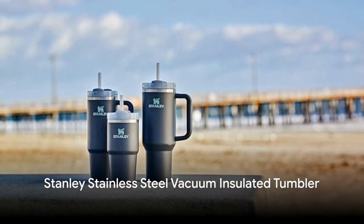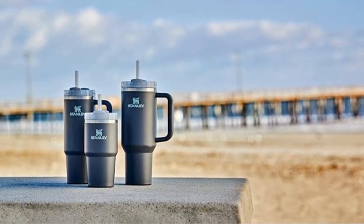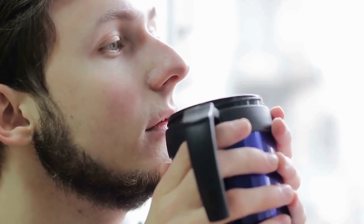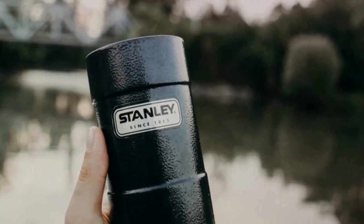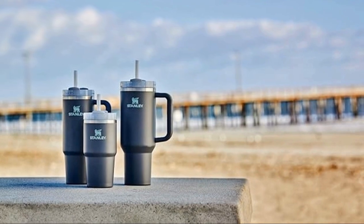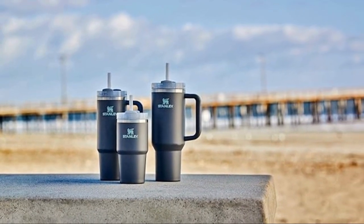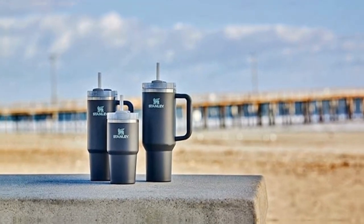Next on our list is the Stanley Stainless Steel Vacuum Insulated Tumbler. This isn't just your ordinary drinkware — it has superior insulation capabilities that keep beverages hot or cold for hours, perfect for dads who are constantly on the move. Its durable design, made from high-quality stainless steel, ensures it withstands the rigors of daily use. Priced at just $44.55, it's a practical and affordable gift — useful and thoughtful for busy dads.